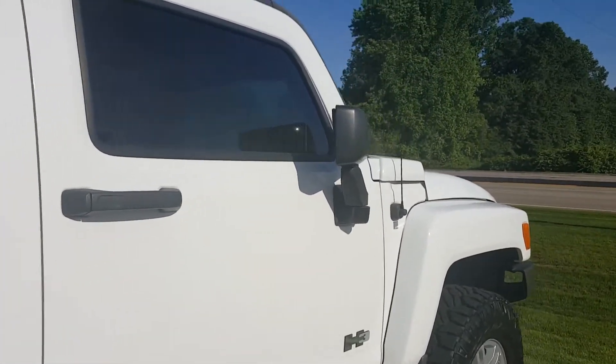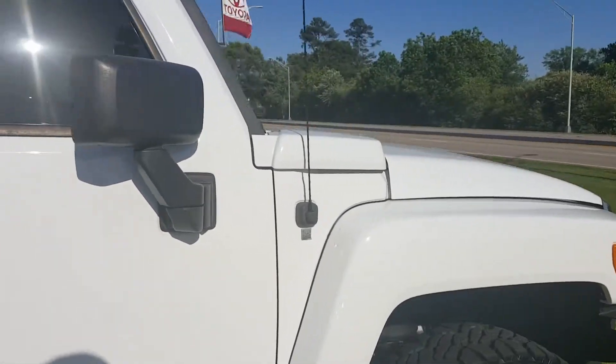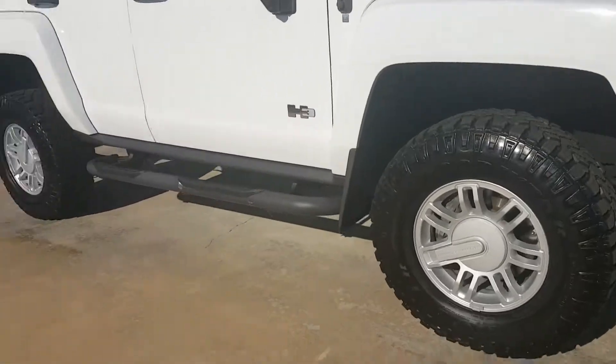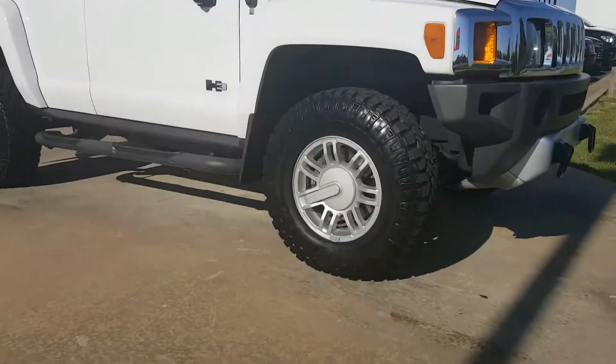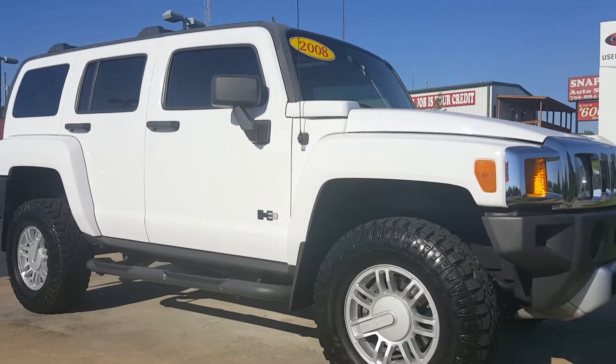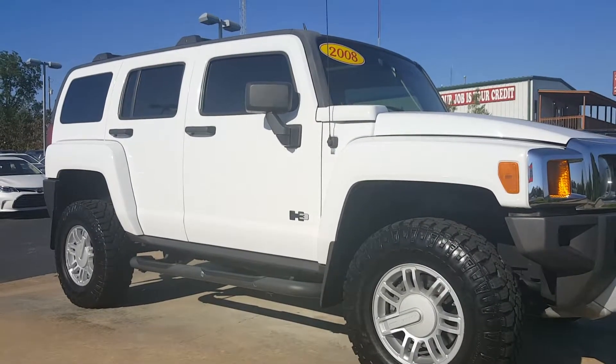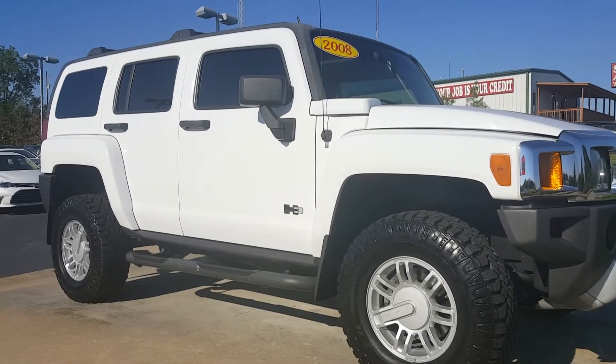Miss Moore, I hope that you are enjoying the video too. This is Jason Gale, LaGrange Toyota, 706-402-4591. That's my number to text me direct. That's Jason Gale, LaGrange Toyota, showing you the 2008 Hummer H3.